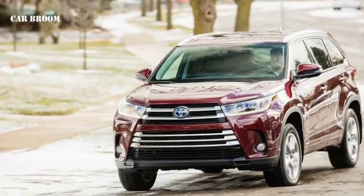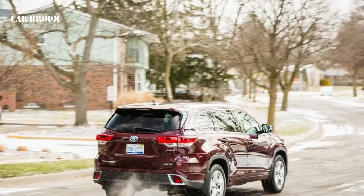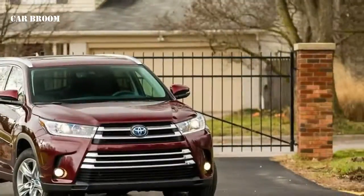Buyers seeking a vehicle capable of hauling both people and cargo are more and more frequently selecting three-row crossovers over minivans, and among the throngs of available options is the Toyota Highlander. It's a satisfactory if unexceptional choice with a spacious cabin, good build quality, and efficient engines.